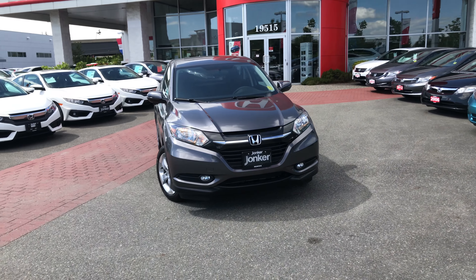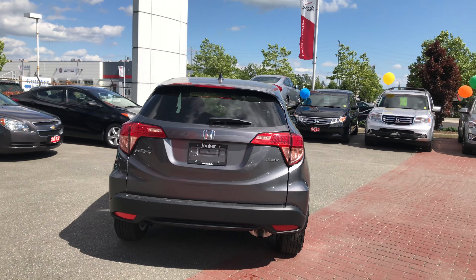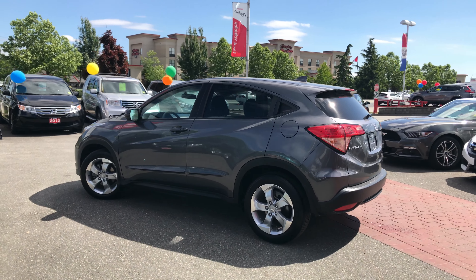Introducing our 2016 used Honda HRV EX. This vehicle has passed our rigorous inspection and has earned our highest safety rating for used Honda vehicles.